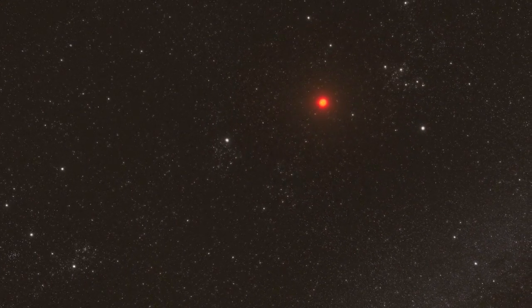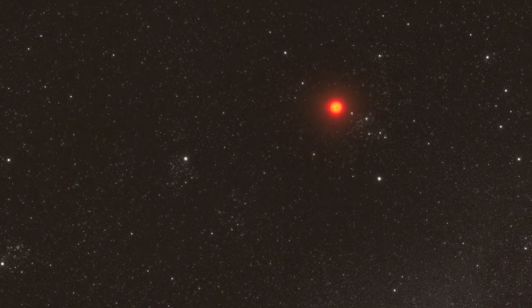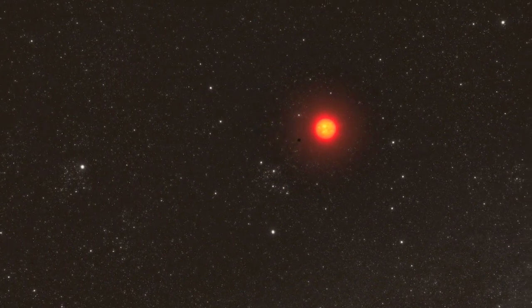But the vast majority, around 85% of all stars in the sky, are cooler, dimmer ones. And they are known as red dwarfs.